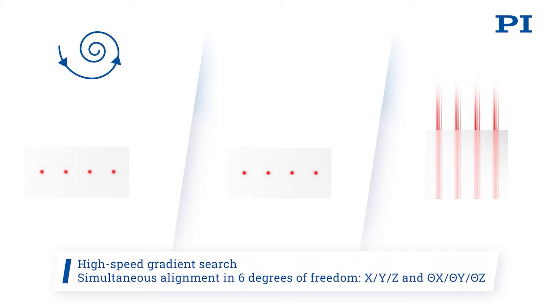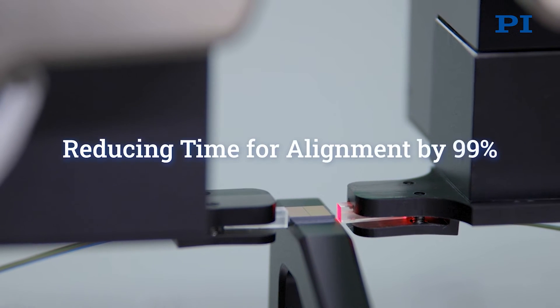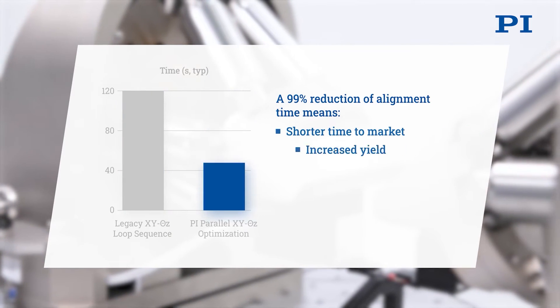What makes this different from everything else in the marketplace is its sheer speed. This is about 100 times faster than any other alignment technology available on earth. That's very important for customers who, for example, might need to test a wafer with thousands of devices on it, where each of those needs to be probed and aligned.